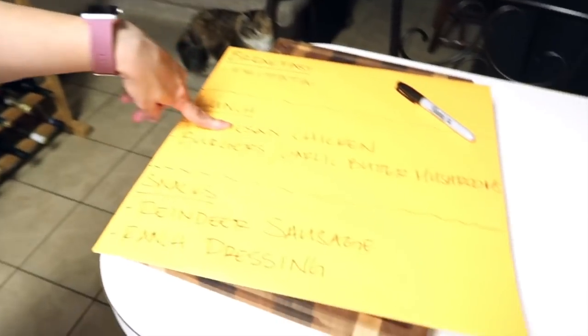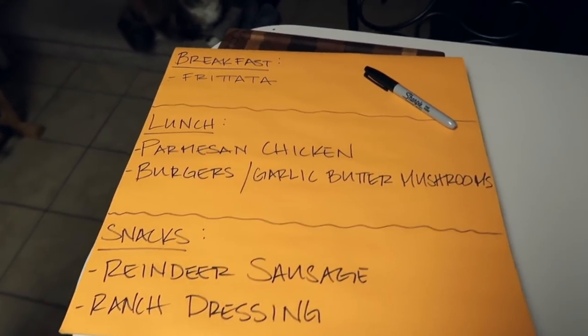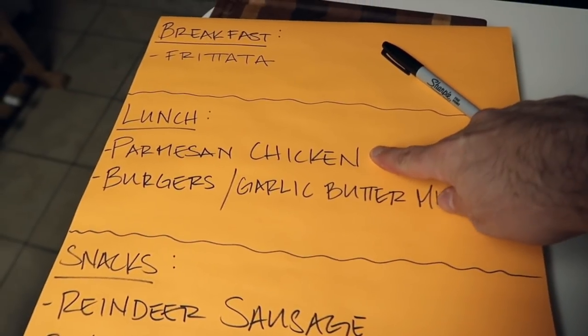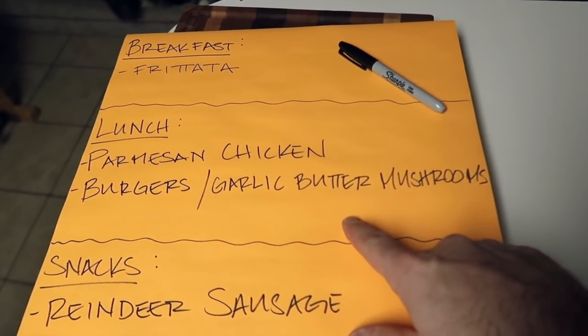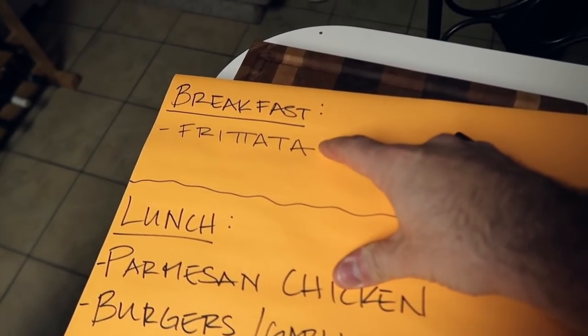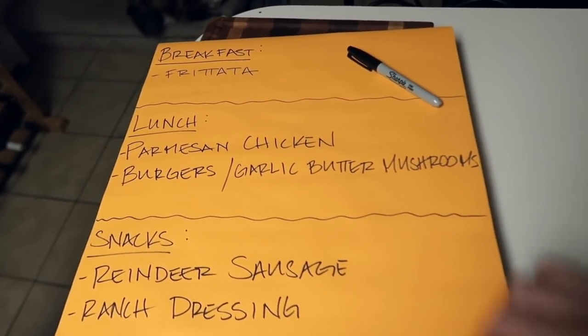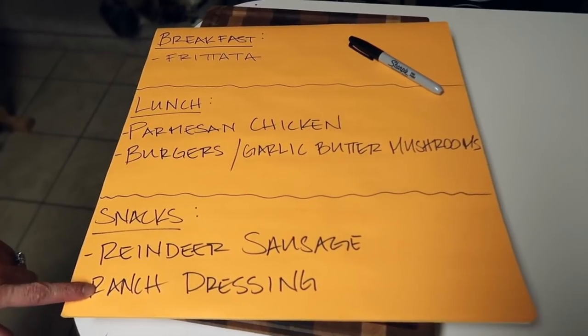The parmesan chicken is going to be done in the air fryer, the burgers in the broiler, the garlic butter mushrooms on the stovetop, and the frittata is going to be started on the stovetop and finished in the oven — so we're basically using the entire kitchen today. We'll start with the chicken because it's going to take the longest, then while that's cooking we'll start on the frittata.